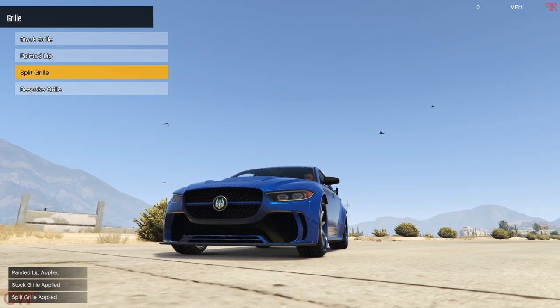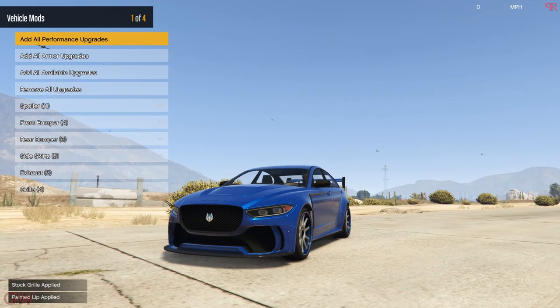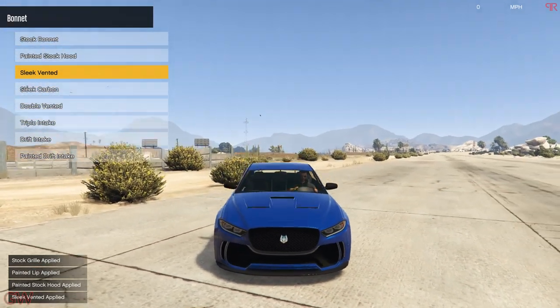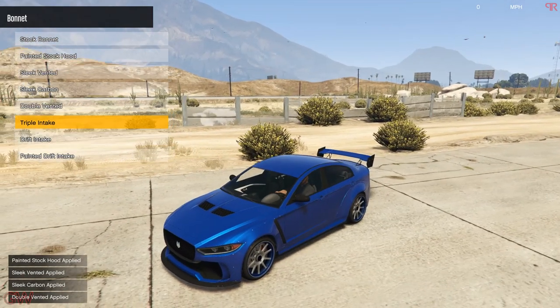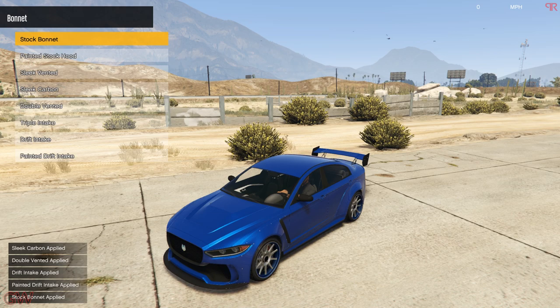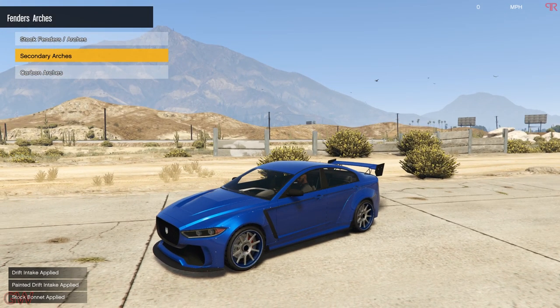Next we have the grill — the outer part of the grill gets painted. There's a split grill and a bespoke grill, but I'll be sticking to the stock grill. Next we have the bonnets — the painted stock hood looks odd. The double vented hood looks really good and suits the car well, but it seems way too much for this build so I'll probably stick to the stock one.